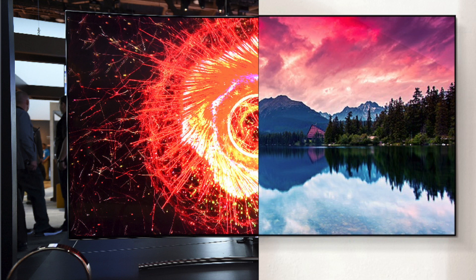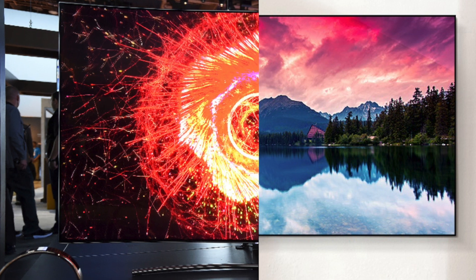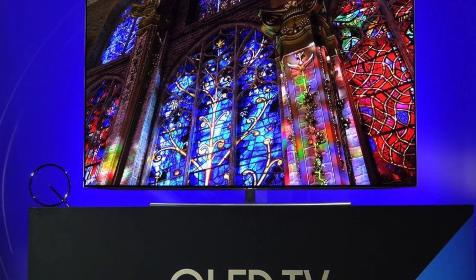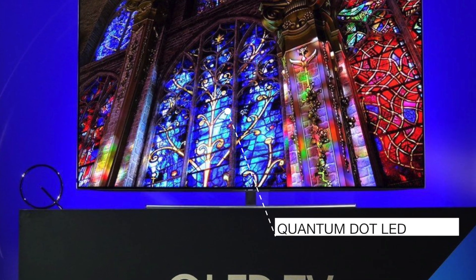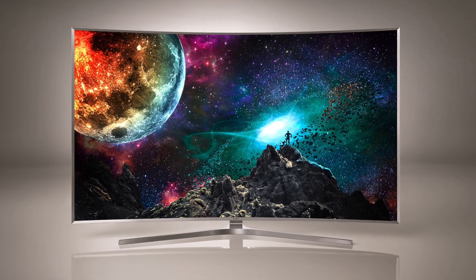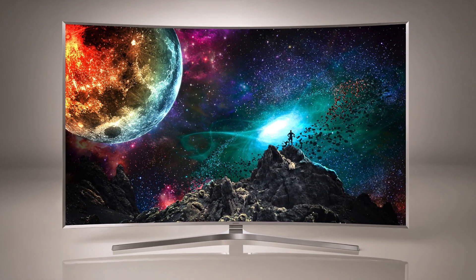Hello everyone, Faber here, and I'm sure you are all following the series 2017 to see a glimpse of future technology in landscape. Well, one of the things I'm most excited about is QLED — it's a brand new name for what was called quantum dot, which was used in last year's SUHD.